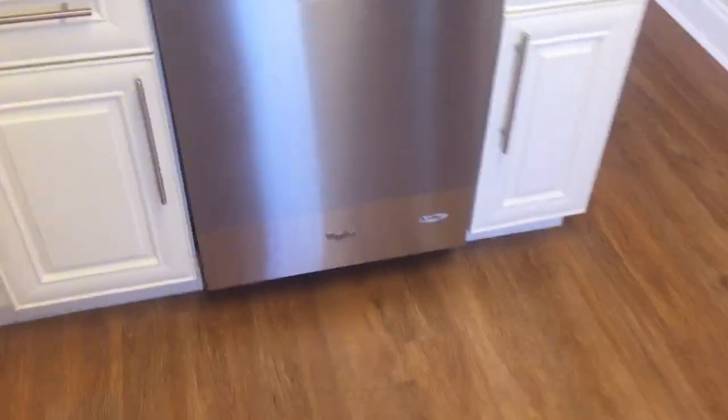The back door is hurricane glass, impact proof. Whirlpool dishwasher — all the appliances are matching.